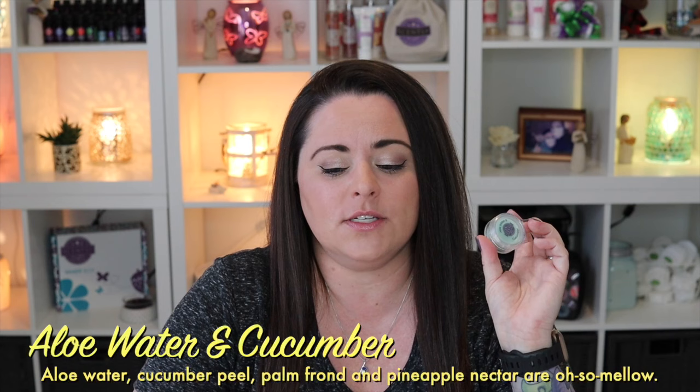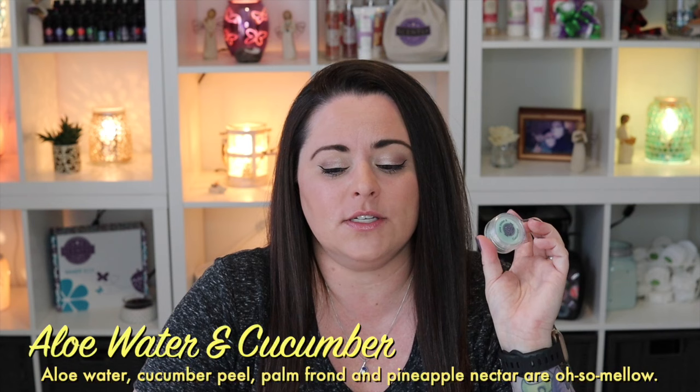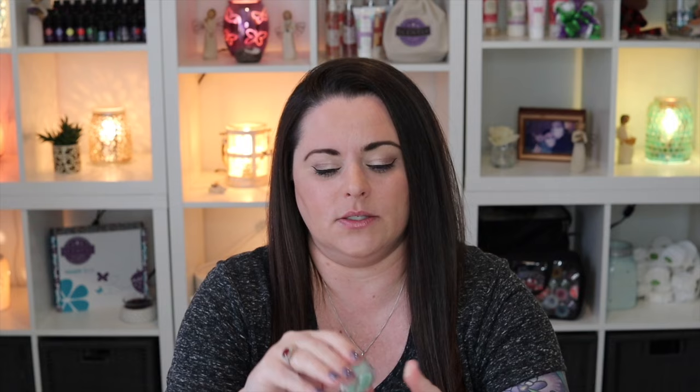It's fresh in a kind of sweet aquatic way, without being like a lemon scent or a laundry scent — just fresh and kind of dewy. Aloe Water and Cucumber is described as aloe water, cucumber peel, palm frond, and pineapple nectar. I don't pick up straight pineapple — if it's in there it's just adding some sweetness. It really is that aloe-cucumber aquatic freshness. Really really nice.